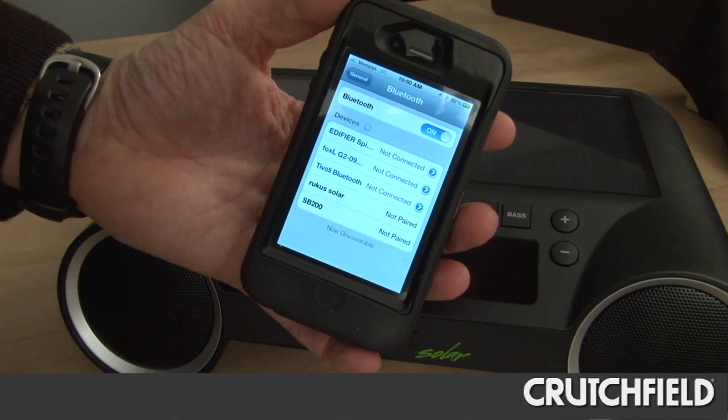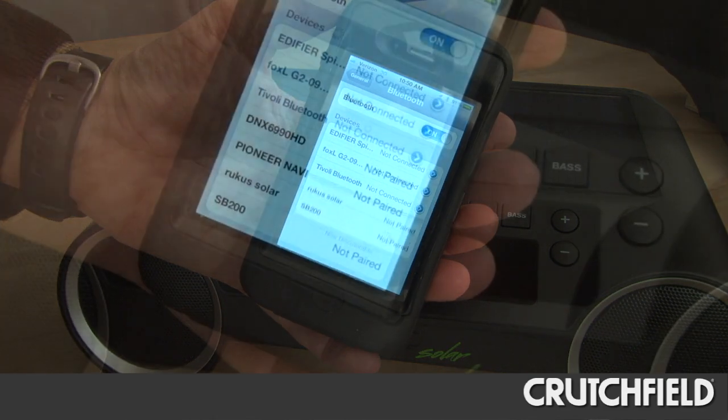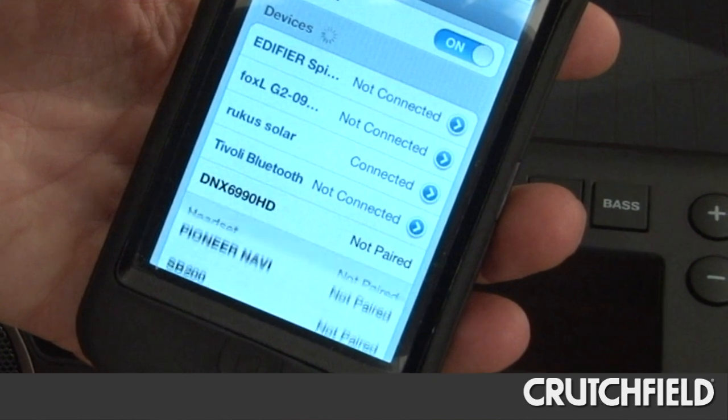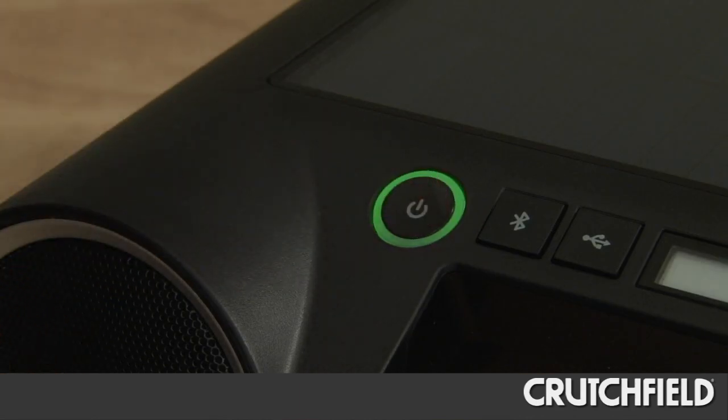Connecting or pairing your device to a Bluetooth speaker is a simple one-time operation. Most Bluetooth speakers will remember and recognize your phone when it's in range, so after your initial pairing, all you have to do is turn the speaker on and you're ready to listen.